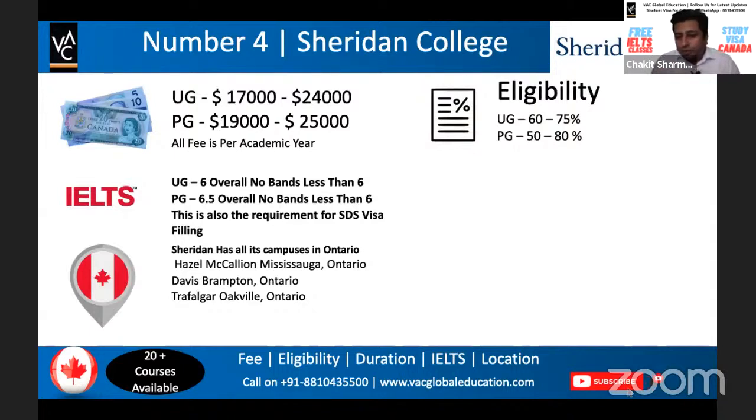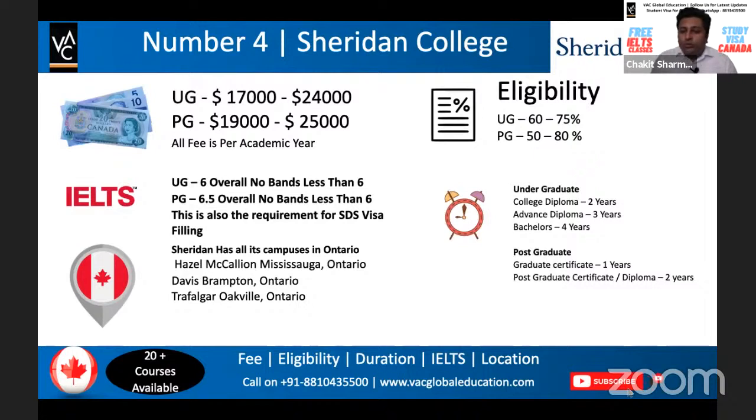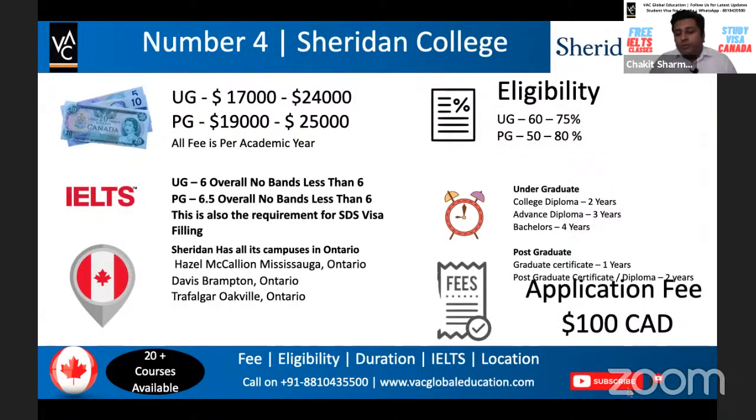Sheridan's eligibility criteria is a little on the higher side — starting at 60% going up to 75% for UG, and 50% to 80% for PG. Duration options include two, three, and four years for undergraduate, and one and two years for postgraduate. This college is well-known for project management, international business, and marketing management. It has a very high visa success rate and the employment rate after the course is also very high. The application fee for Sheridan is $100.